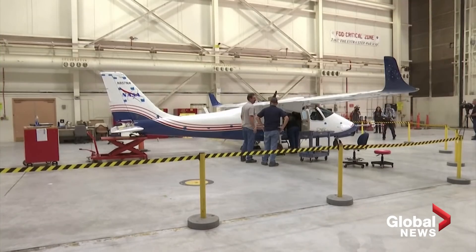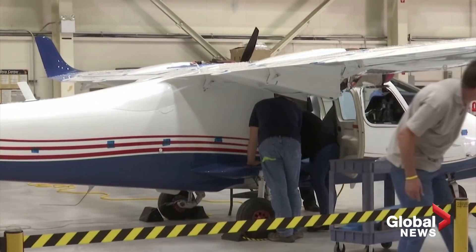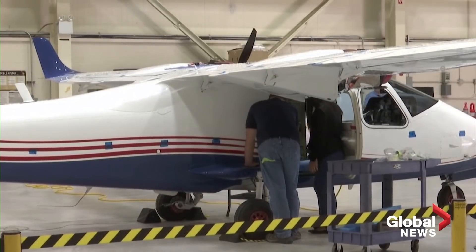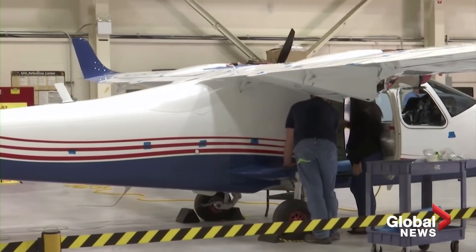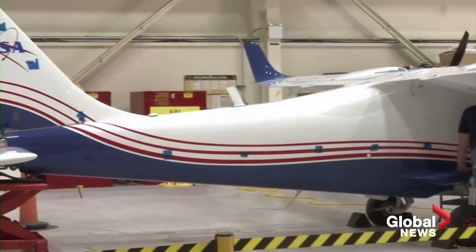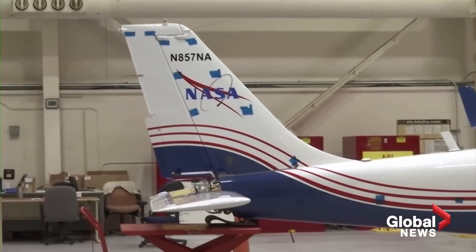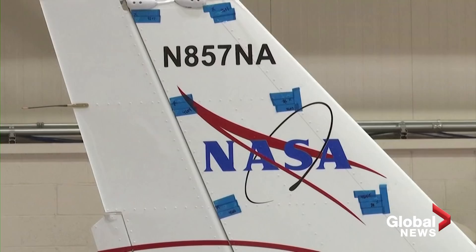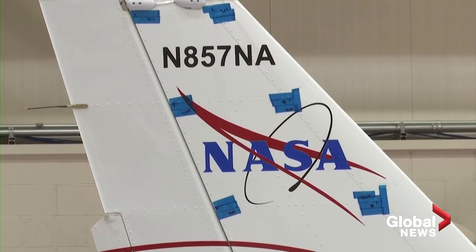NASA is a government agency, so we don't get involved in commercial products. We're developing technologies and trying to help the certification agencies — like the FAA, the Federal Aviation Administration in our country — figure out how to certify these electric airplanes. You have new electric motors, controllers, and battery systems, and we need to make those safe so that this transportation mode is as safe as flying in a regular commercial aircraft.